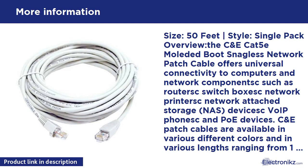Size: 50 feet, single-pack overview. The CAT5E molded boot snagless network patch cable offers universal connectivity to computers and network components such as routers, printers, switchboxes, network printers, network attached storage (NAS), VoIP phones, and PoE devices. C&E patch cables are available in various colors and lengths ranging from 1 foot to 200 feet. Color-coded to help customers organize their home or office network.